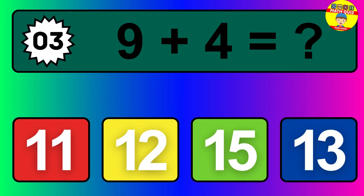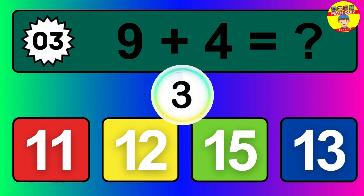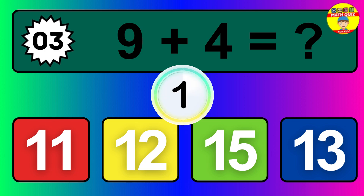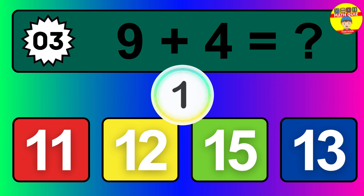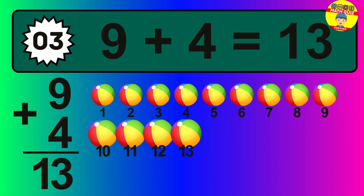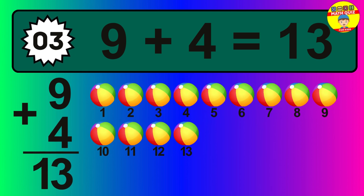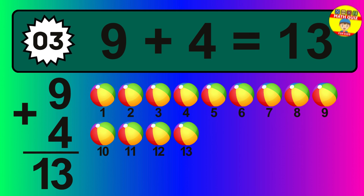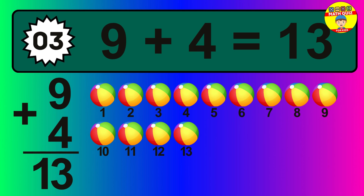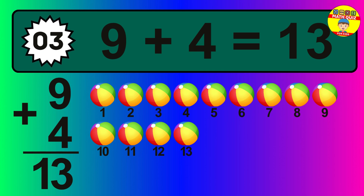Question three: nine plus four equals what? The answer is nine plus four is 13. Let's count it: one, two, three, four, five, six, seven, eight, nine, 10, 11, 12, 13.